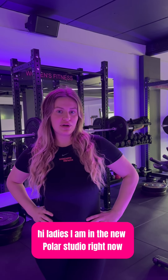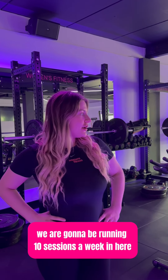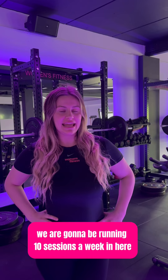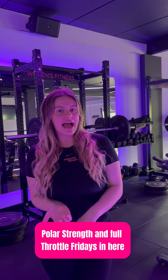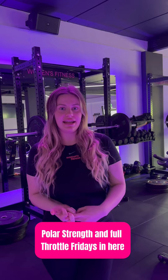Hi ladies, I am in the new Polar Studio right now. We are going to be running 10 sessions a week in here from next week. We are doing Polar Burn, Polar Strength, and Full Throttle Fridays in here.